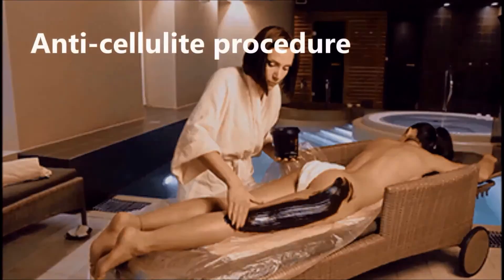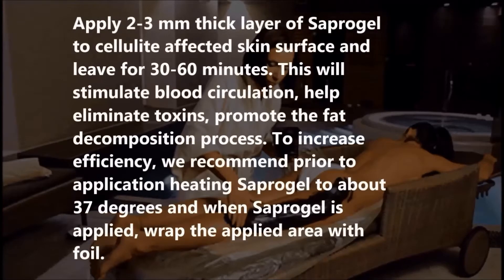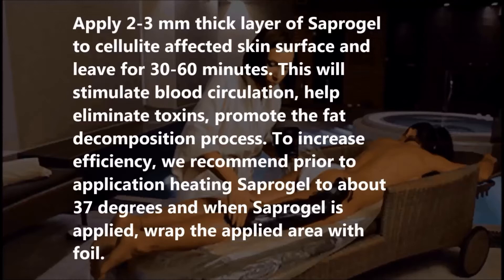Anti-cellulite procedure: Apply a 2–3 mm thick layer of Supergal to the cellulite-affected skin surface and leave for 30–60 minutes. This will stimulate blood circulation, help eliminate toxins, and promote the fat decomposition process. To increase efficiency, we recommend prior to application heating Supergal to about 37 degrees, and when Supergal is applied, wrap the applied area with foil.